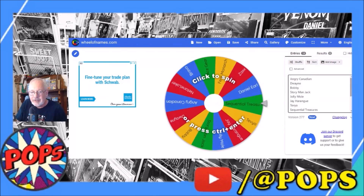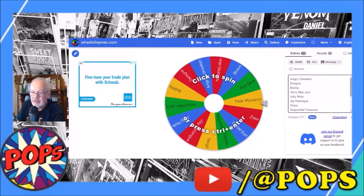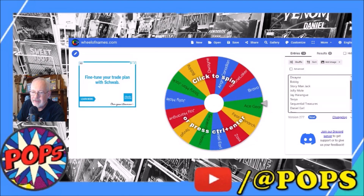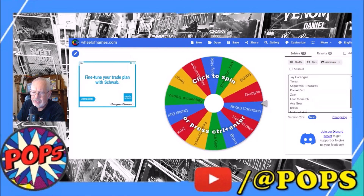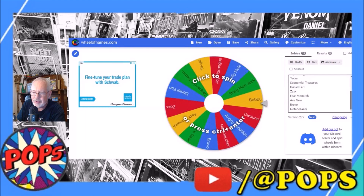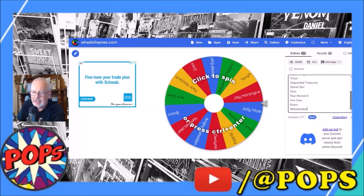I've got everybody's name entered: Angry Canadian, Dwayne, Bobby, Storyman, Jack, Jolly Mole, Jay Harang, Tevye, Sequential Treasure, James Mealy, Daniel Earl, Zax, Fear Monarch, Ace Gear, Bravo, and Natani Laker.